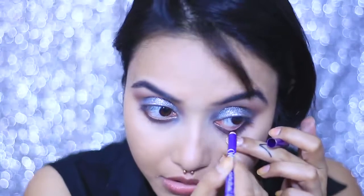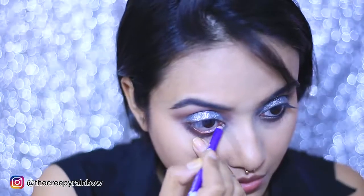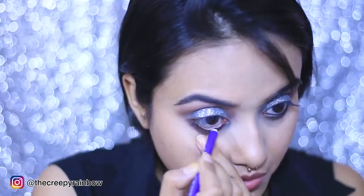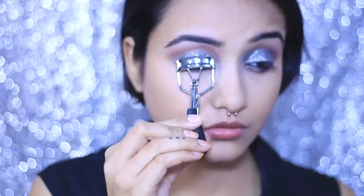Once I'm done with the glitters, I'm quickly tight-lining my lower lash line. In the pictures I couldn't really figure out if she has tight-lined or not, but since my eyes are pretty round, I just want to give them some nice shape and definition.